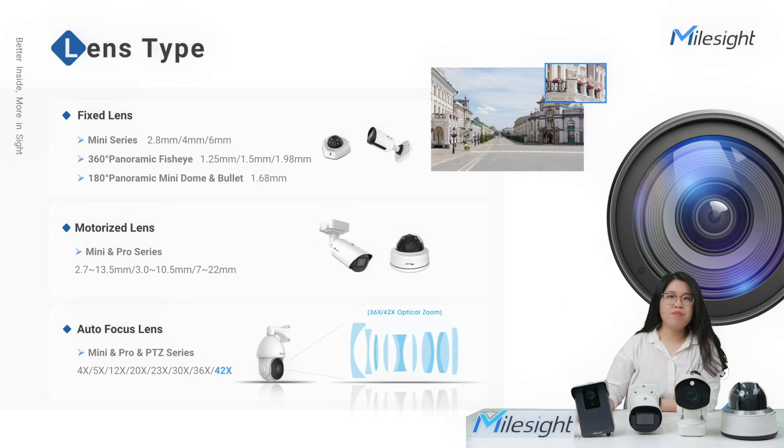To cater to different monitoring environments and project requirements, we have various lens options available. The Mini series cameras are primarily equipped with fixed aperture lenses, but also include one or two models with motorized varifocal lenses for added versatility. The Panoramic series is equipped with special wide-angle fixed aperture lenses to enhance compactness. The Pro series is equipped with motorized varifocal lenses and autofocus lenses, while the PTZ series features even more flexible and high-zoom lenses with autofocus capabilities.